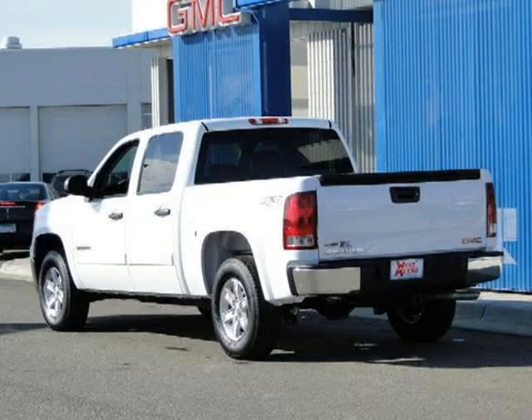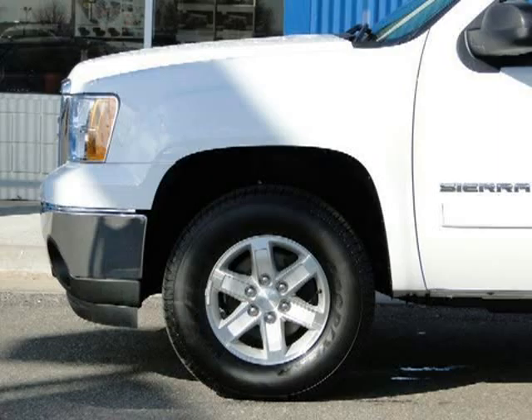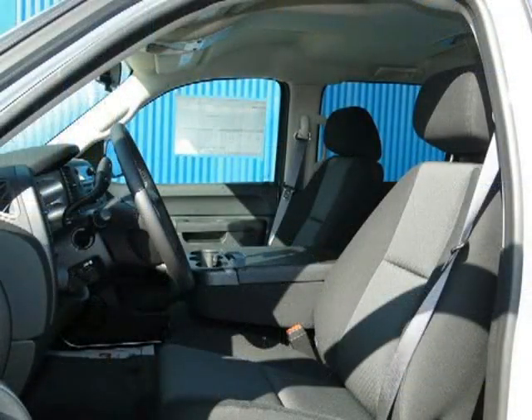This 2011 GMC Sierra 1500 crew cab pickup is located in Monticello, MN and has zero miles on it. This crew cab pickup has a beautiful summit white exterior paint color which is complemented by an ebony interior color.